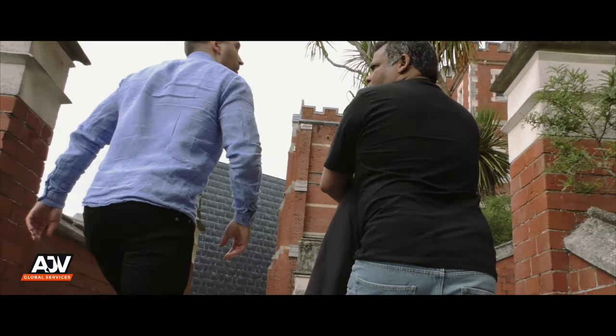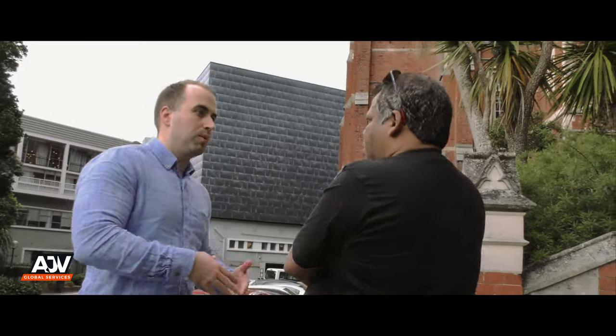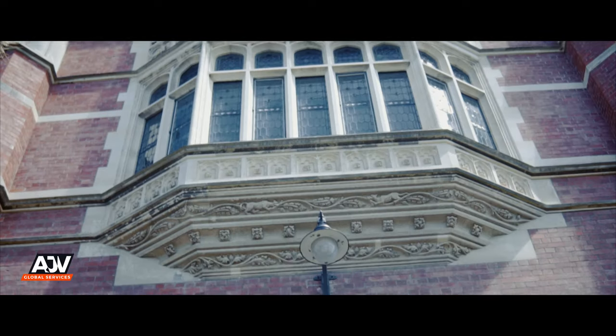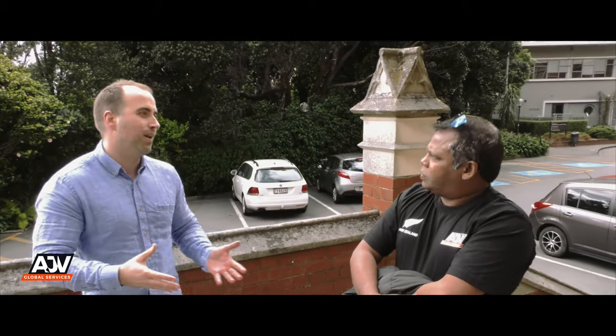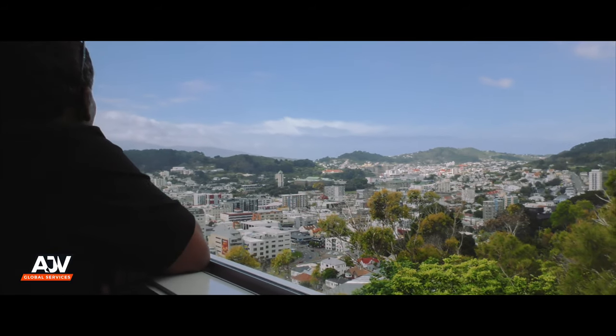This is the original building built for Victoria University. As you probably know, we were established in 1897 — so we're 122 years old now. This building here was completed in 1904. When it was built, Wellington was a very different place. It has pride of place looking out over the city of Wellington.